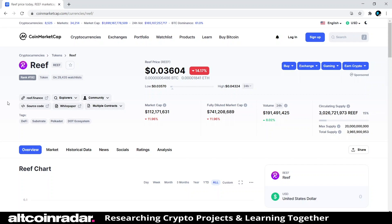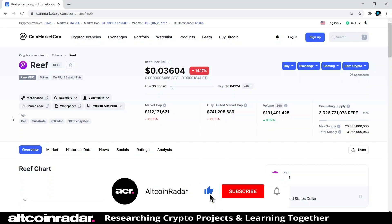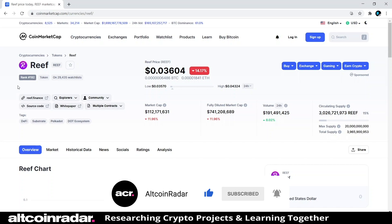We are going to research and learn about the project and see if we can figure it out. Reef is currently ranked at number 192 on CoinMarketCap and it is trading for three cents right now, and it's down 14%. But don't let this number fool you — this number could be up 300% tomorrow. First we're going to see what CoinMarketCap has to say about the project, and then we'll check out their website.